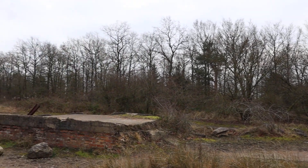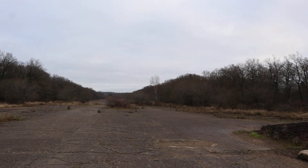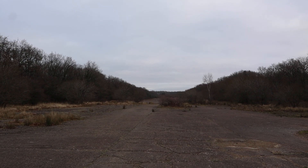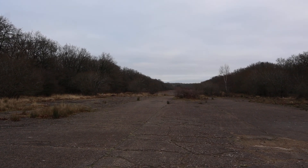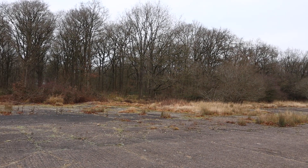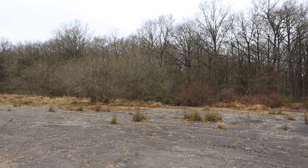So yeah, this is now Twyford Woods, owned by the Forestry Commission, but back in the day this used to be RAF North Witham. It is a really great place to come — like I said there is a car park on site, you can just walk around and enjoy history. I hope everyone enjoys this video and we'll see you later.